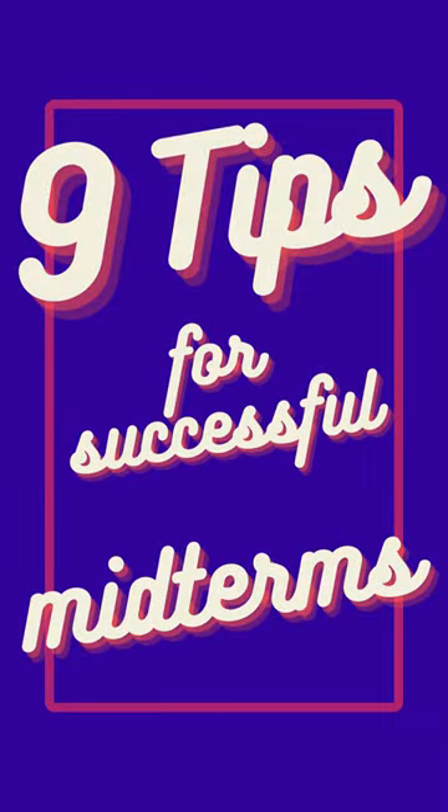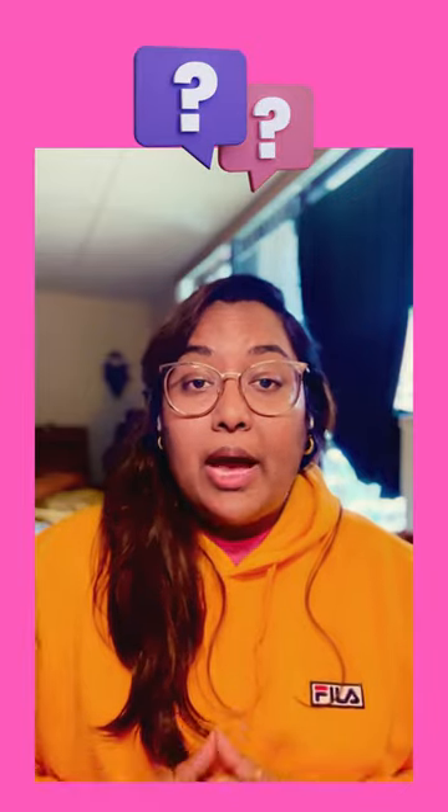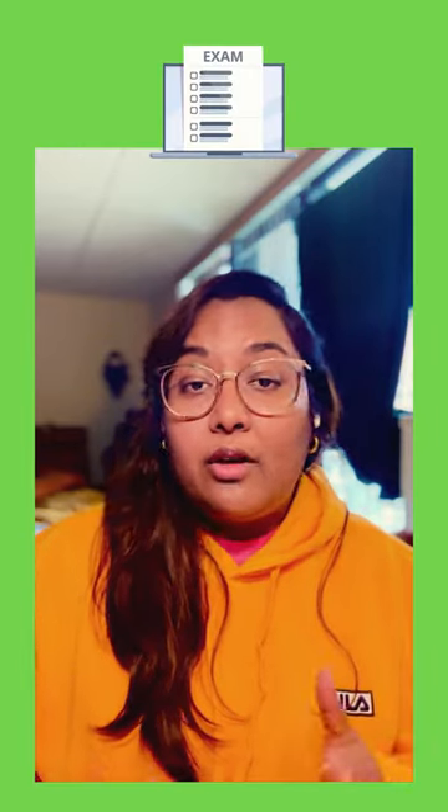Here are nine tips for a successful midterm. Planning: check your syllabus, get your materials, and send any questions you have to your professor via email or whatever mode of communication they prefer. Put your classes on your calendar and add the dates for your midterms so you're not caught off guard.